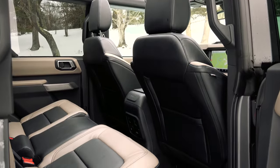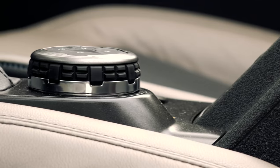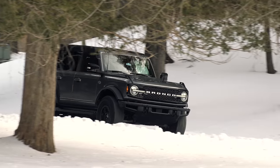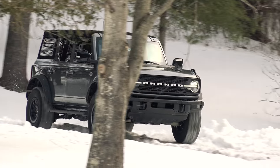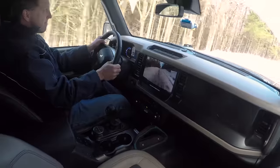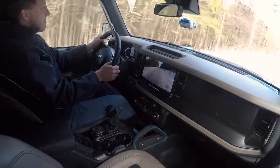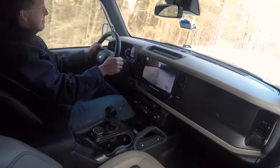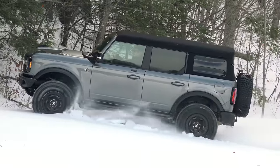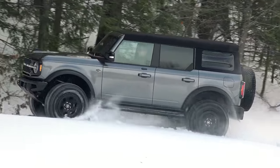After such a long wait and abundant hype, I wasn't sure the Bronco could live up to expectations. But I can see now why it took Ford so long to bring it to market. They have sweated all the details here and the vast amount of configurations and available accessories exemplifies that. Whether you just want the off-road vibe or truly desire an SUV to conquer all terrains, there's a Bronco for that.